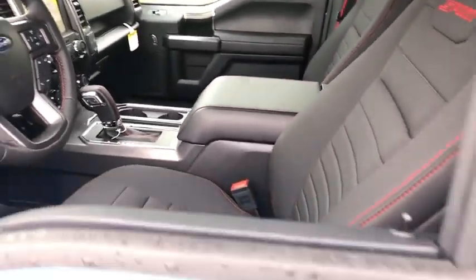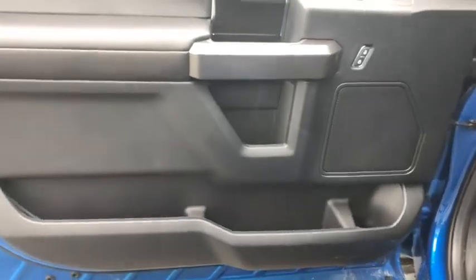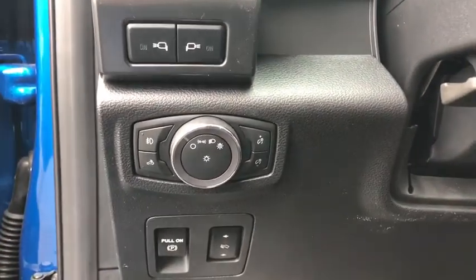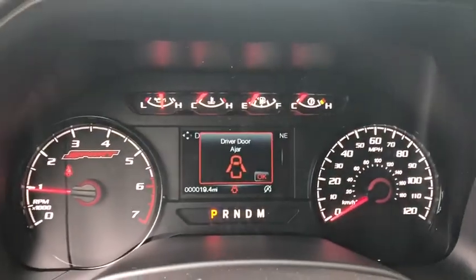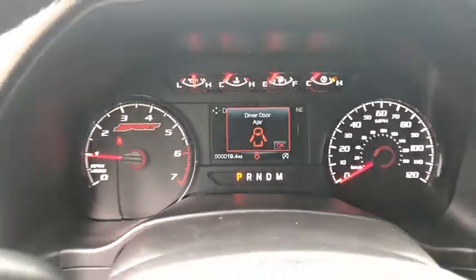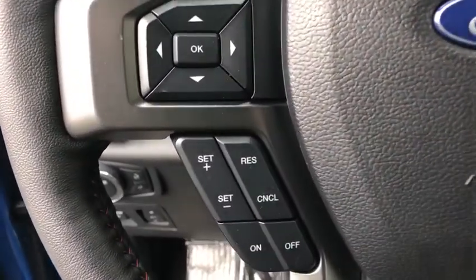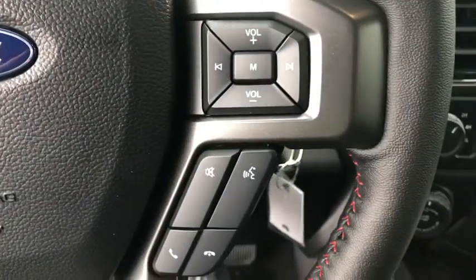AM-FM stereo radio, passenger airbag, child safety locks, rear head airbag, auxiliary audio input, daytime running lights, intermittent wipers, brake assist, variable speed, passenger vanity mirror, and engine immobilizer. A vehicle like this doesn't come along every day.